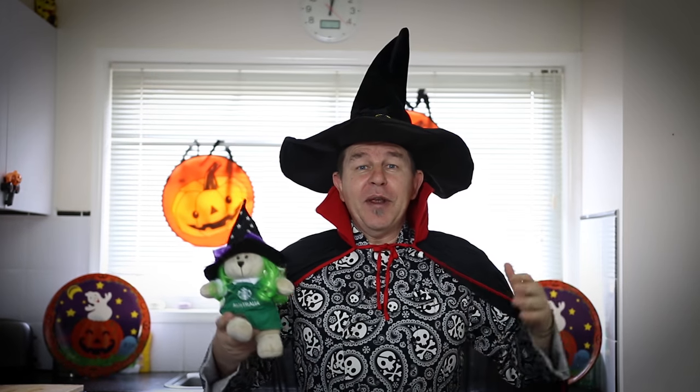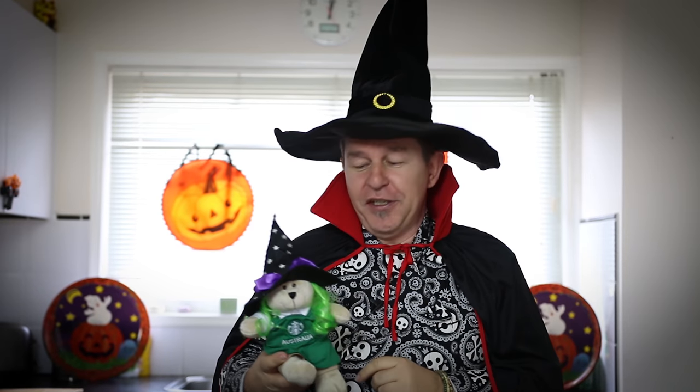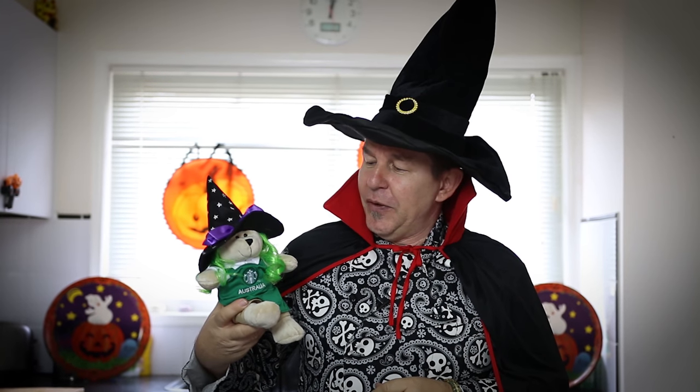Hi and a huge Halloween welcome to Steve's Kitchen. Me and Ted have had our thinking hats on and we think we'll kick this Halloween off with a look back at the top 10 Halloween recipes on Steve's Kitchen. So come on Ted, let's go.